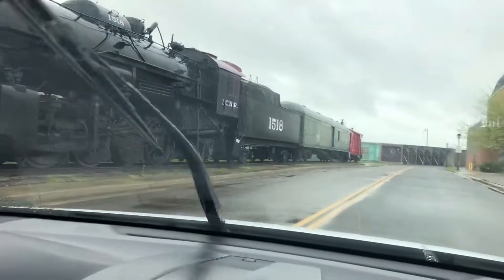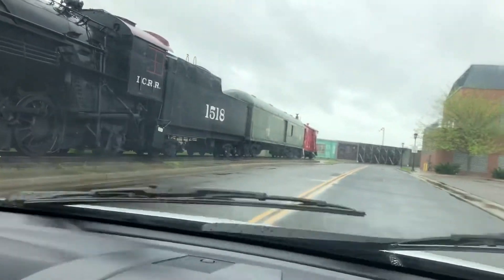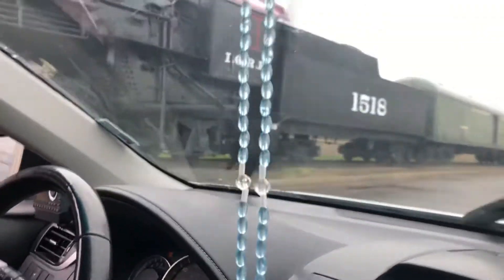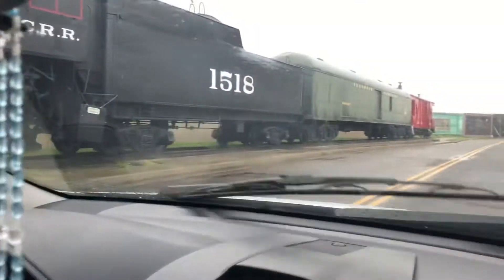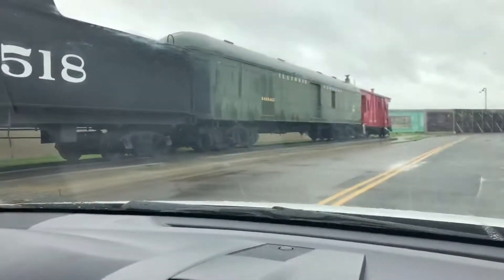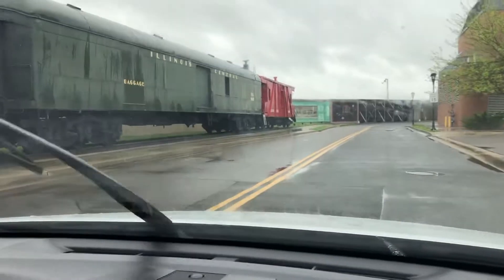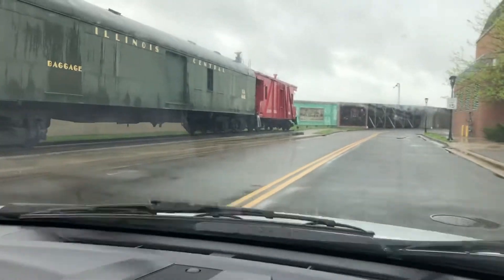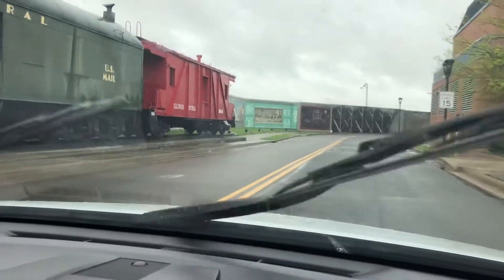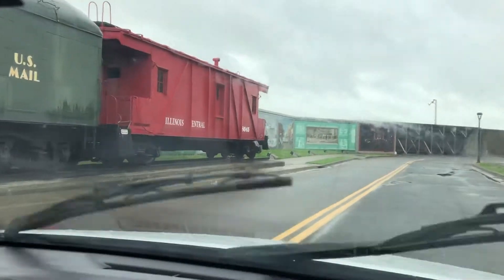Hello, we are at Paducah, and we have a big steam engine over here. I don't think I got the front of it though. The Illinois Central Railroad 1518 with a baggage car and a caboose. It's got an Illinois Central Caboose number 3045.